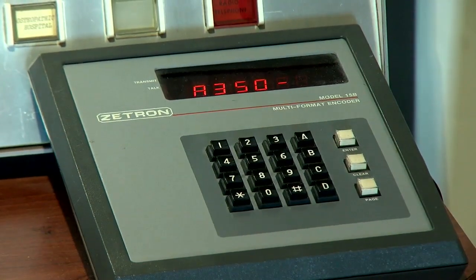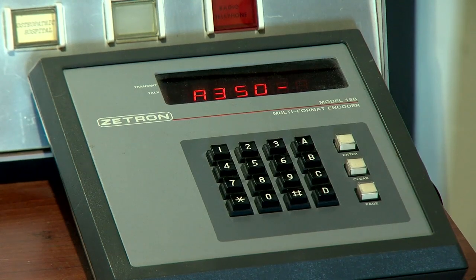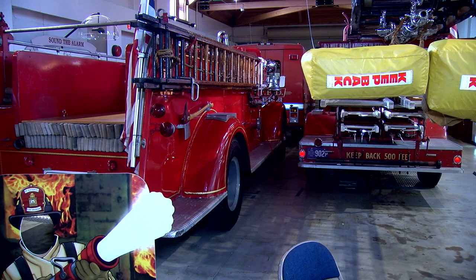The museum is housed in the old Riley host company number 10. When you step inside you're literally stepping back in time. It's the second oldest firehouse still standing in the city. The only one that's older than that is now the Firehouse Restaurant, which was the Hope Fire Company number two.